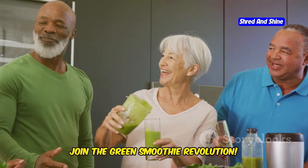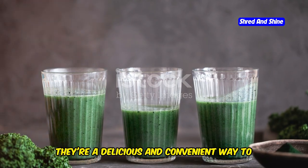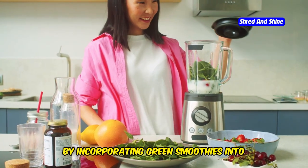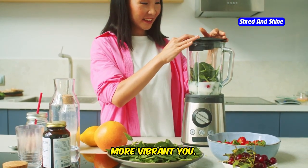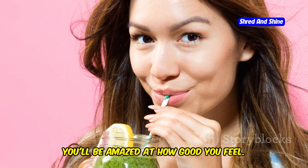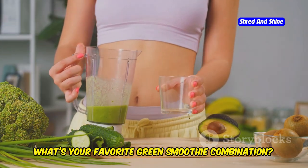Are you ready to glow? Join the green smoothie revolution! Green smoothies are more than just a trend — they're a delicious and convenient way to nourish your body from the inside out. By incorporating green smoothies into your diet, you're taking a proactive step towards a healthier, more vibrant you. Grab your blender and join the green smoothie revolution. Now tell me, what's your favorite green smoothie combination?